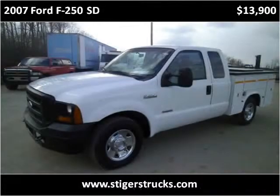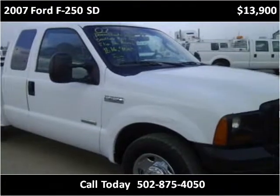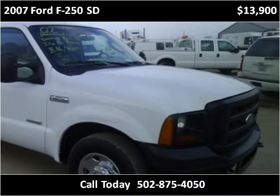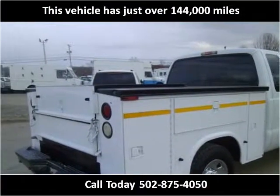This 2007 Ford F-250SD is available from Larry Steiger's Equipment Trailers and Trucks. This vehicle has just over 144,000 miles.